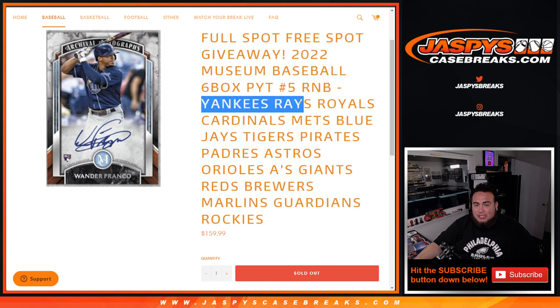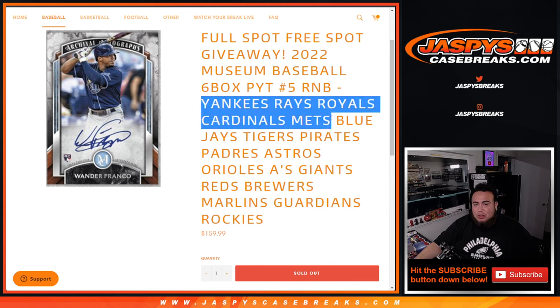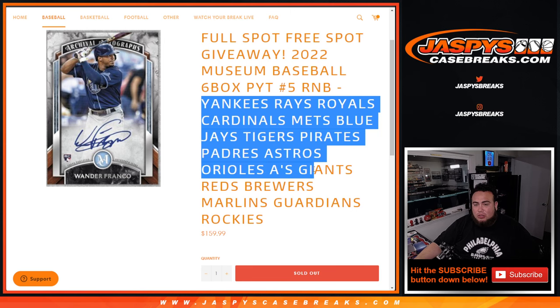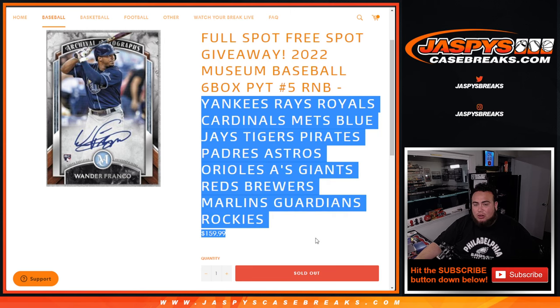It'll be the Yankees this time around, the Rays, Royals, Cardinals, Mets, Blue Jays, Tigers, Pirates, Padres, Astros, Orioles, A's, Giants, Reds, Brewers, Marlins, Guardians, and Rockies.